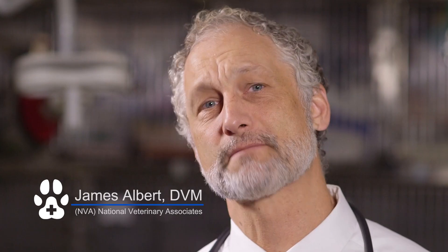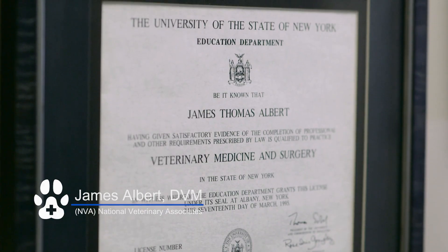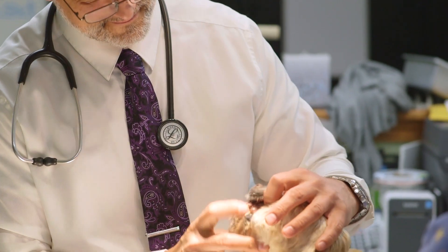Hi, my name is Dr. Jim Albert, and I'm a veterinarian. I've been a veterinarian for 23 years, and one of the things that we have to deal with as veterinarians outside of the office are lost pets. Pets are stolen and lost every single day, but there's something better out there. It's something we've known about for a long time, and that's a microchip.